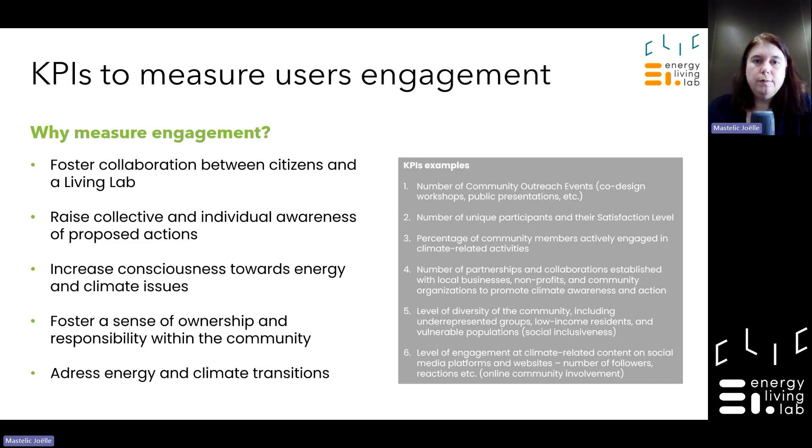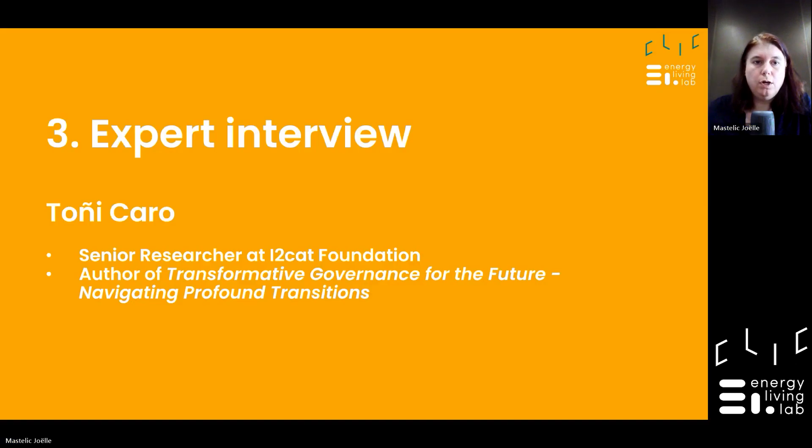Now we will go into an interview with Tony Caro. Tony Caro is a senior researcher at a living lab that has existed for a long time in Barcelona — you may know they organized the last Open Living Lab Days there — and we had the pleasure to exchange with her during that event on transformative governance for the future.